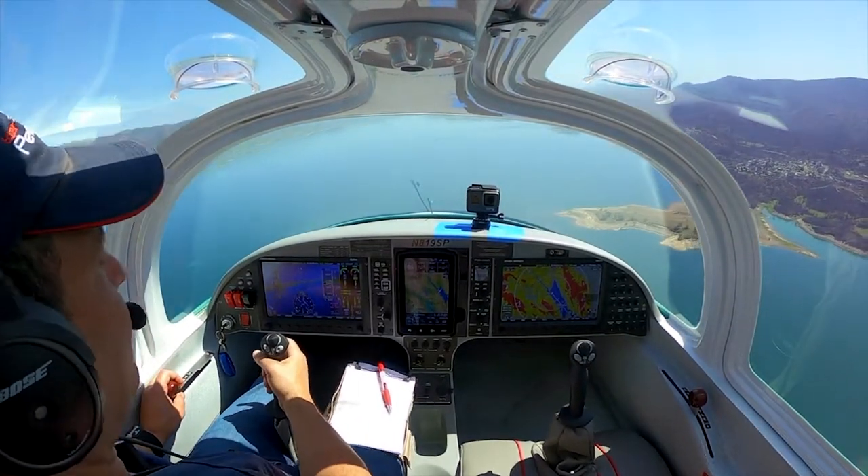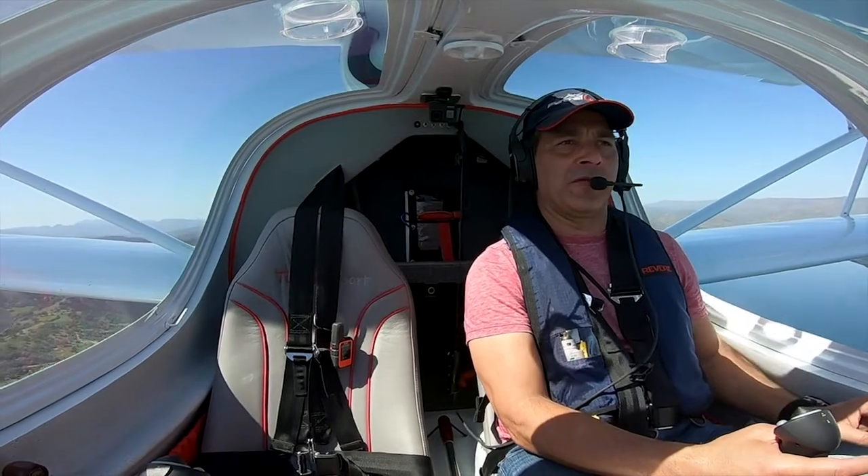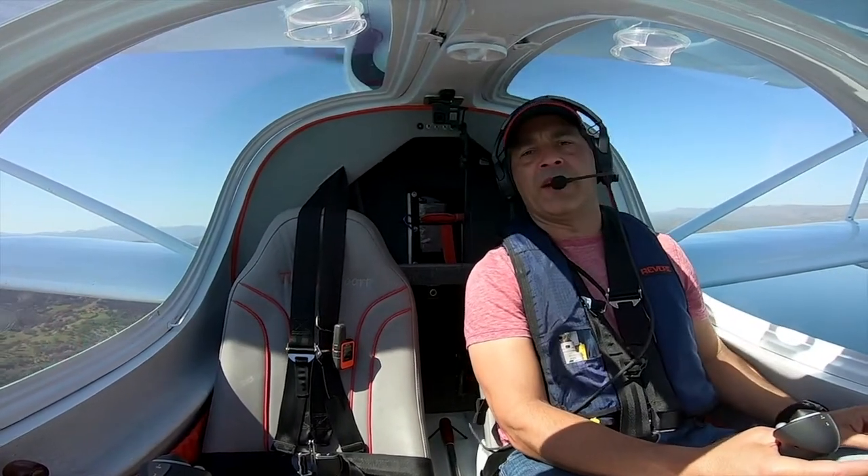I love having the Rotax engine. I chose the 914 because I wanted turbo for flying in the California mountains and high altitude lakes.